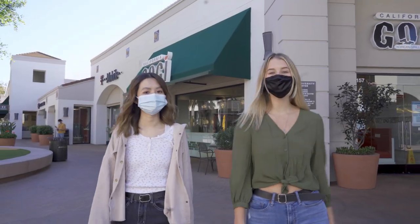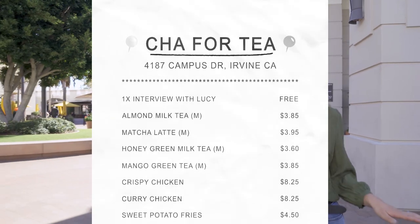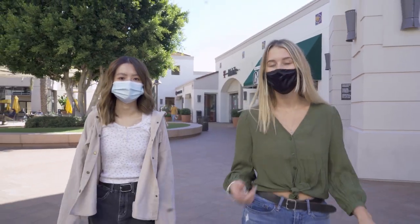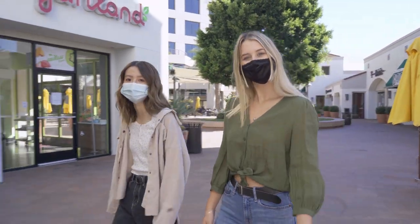Hey, Ant Eaters! Welcome to the second episode of ATV's Hotspots, where we take you behind the scenes to all the coolest places in town. I'm Sydney. I'm Sandra, and we're here at UTT right across campus, and we're going to learn about Chop for Tea and try some of their boba. Let's check it out!